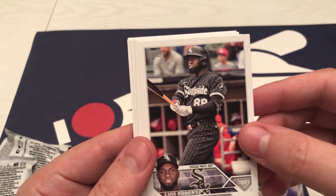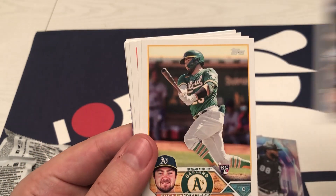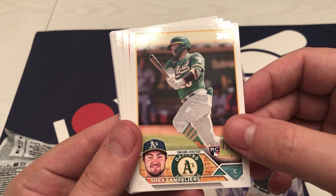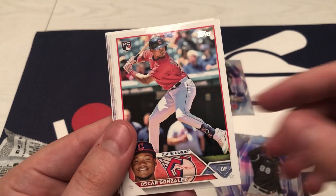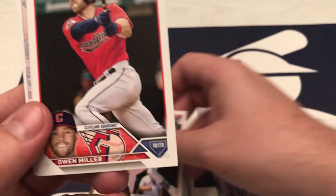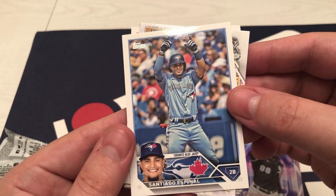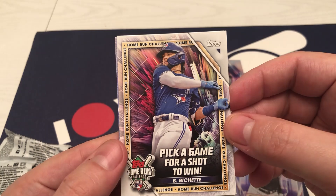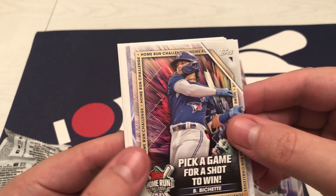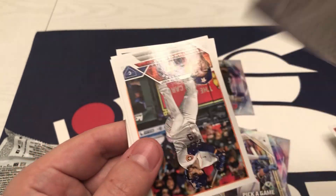There's another Luis Robert — this is like the Luis Robert blaster here. Wainwright, Mullins, Wood, Oscar Gonzalez. Now we're getting some of those rookies. Oh, here we go — home run derby card. Oh, nice — I will take that! Jose Yelich, Stars of the MLB.